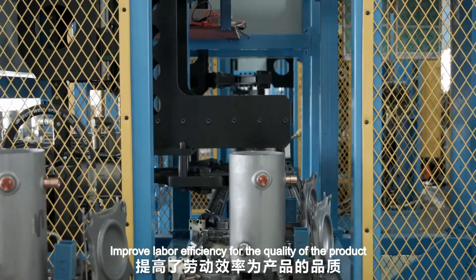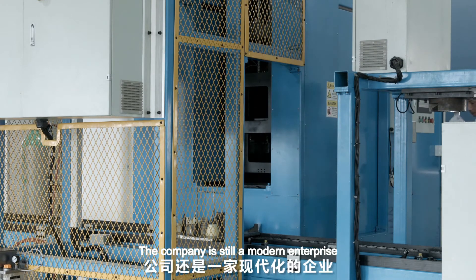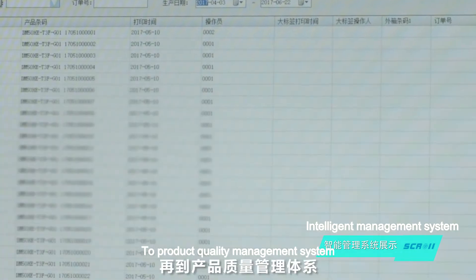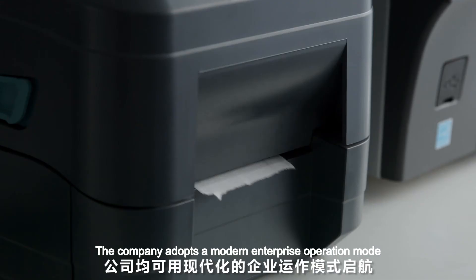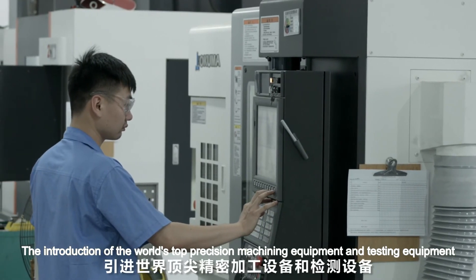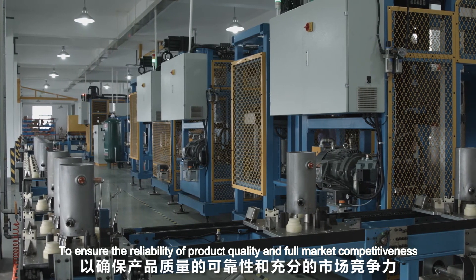The production line improved labor efficiency and provides a strong guarantee for product quality, while also establishing a price advantage. The company adopts a modern enterprise operation mode — from material management system, intelligent management system, product traceability system, to product quality management system. From product development to project implementation, it operates with international advanced management modes, supported by the world's top precision machining and testing equipment, ensuring product quality reliability and full market competitiveness.